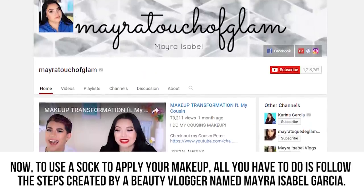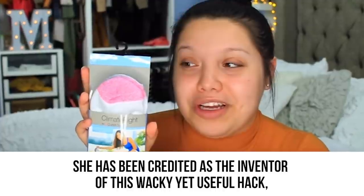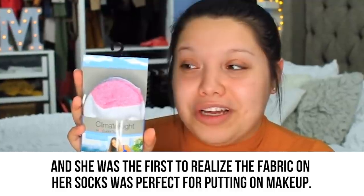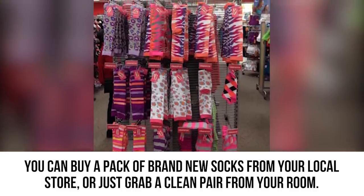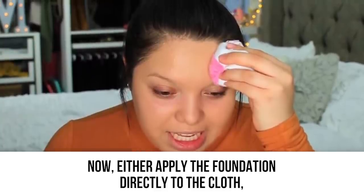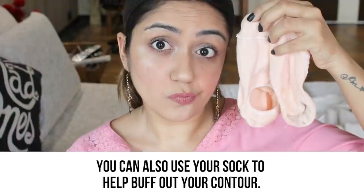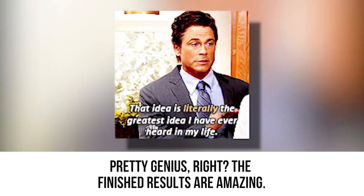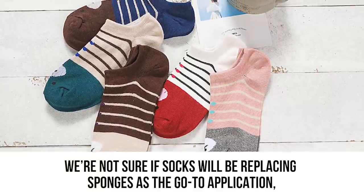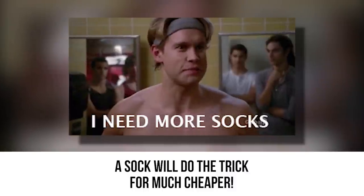To use a sock to apply your makeup, follow the steps created by beauty blogger Myra Isabel Garcia, credited as the inventor of this hack. Buy a pack of brand new socks or grab a clean pair from your room. Apply the foundation directly to the cloth or place it on your skin and blend it in with the sock. You can also use your sock to buff out your contour. The finished results are amazing, and a sock will do the trick for much cheaper.